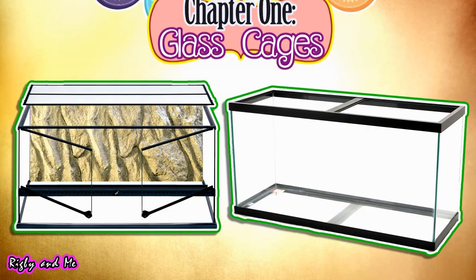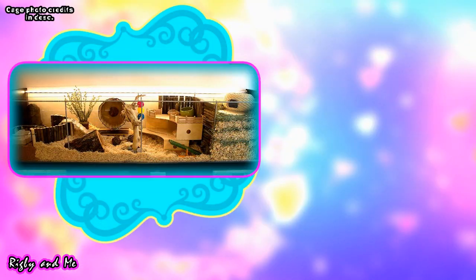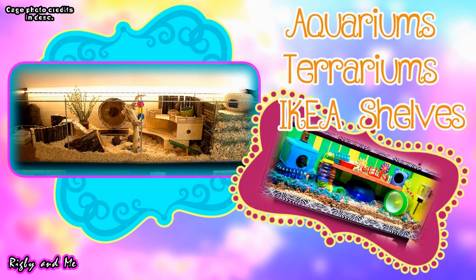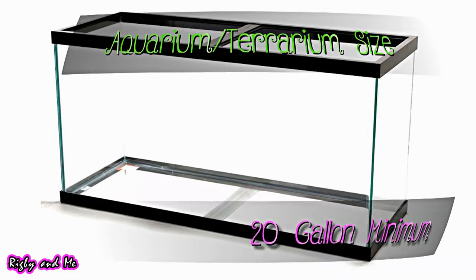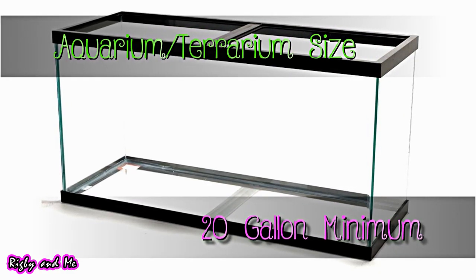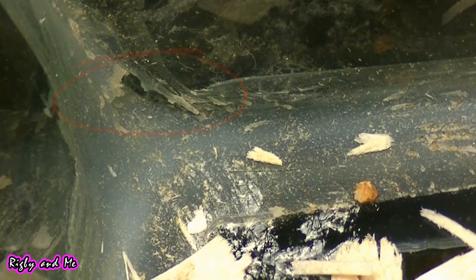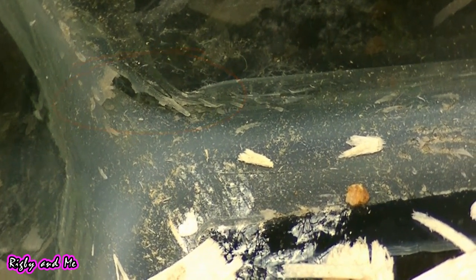First, glass cages. There are a variety of these cages to choose from, including aquariums, terrariums, even IKEA shelves, etc. You can typically find aquariums that are less expensive than terrariums, but this all depends on where you buy it from and how big it is. A 10 gallon is too small for a hamster to live in, so you should look for at least a 20 gallon long aquarium, but always check the measurements. I will mention that a few of my past hamsters like to chew the silicone in the corners of the tank, so this could be a problem depending on your small pet.